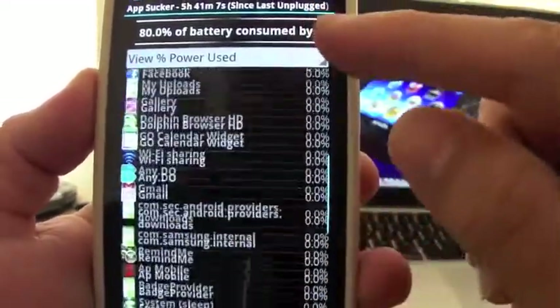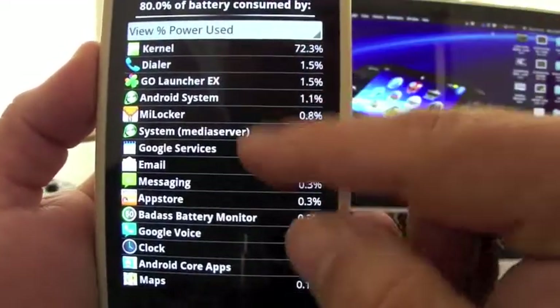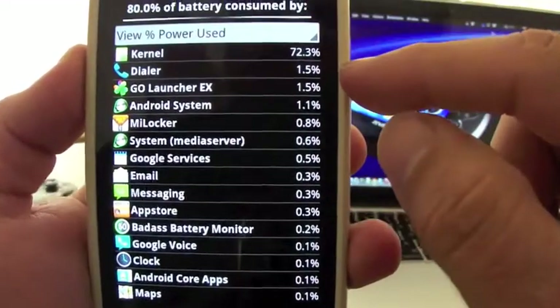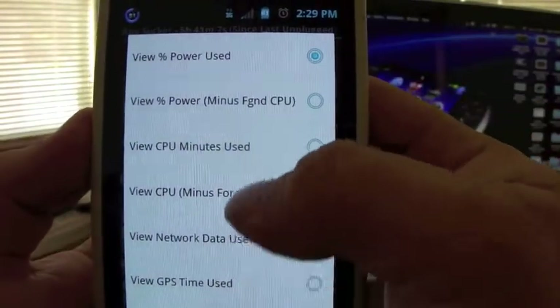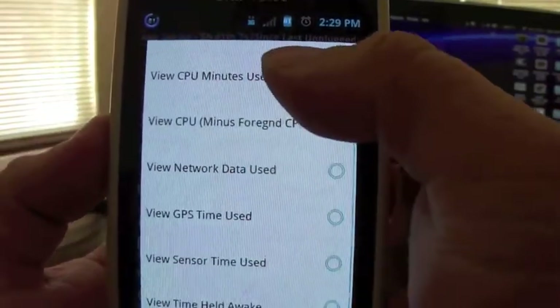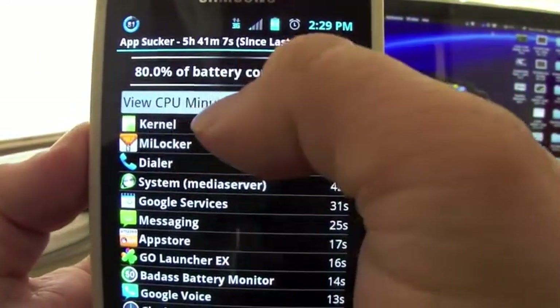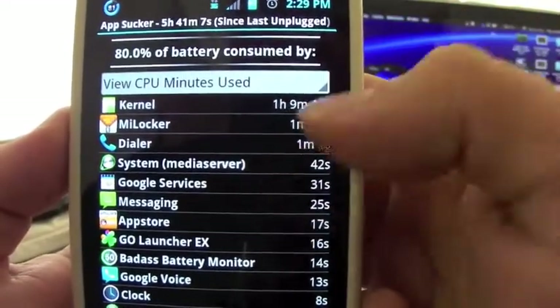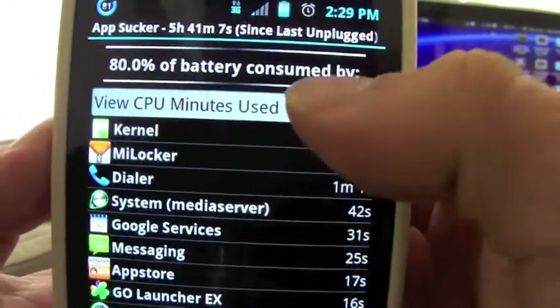In the app breakdown section you can see a breakdown of all the apps and what percentage of power they're using. The most I'm using is the kernel, which consumed 72%. If you click on that you can see consumption broken down by different categories like CPU minutes used. The kernel used one hour and nine minutes.